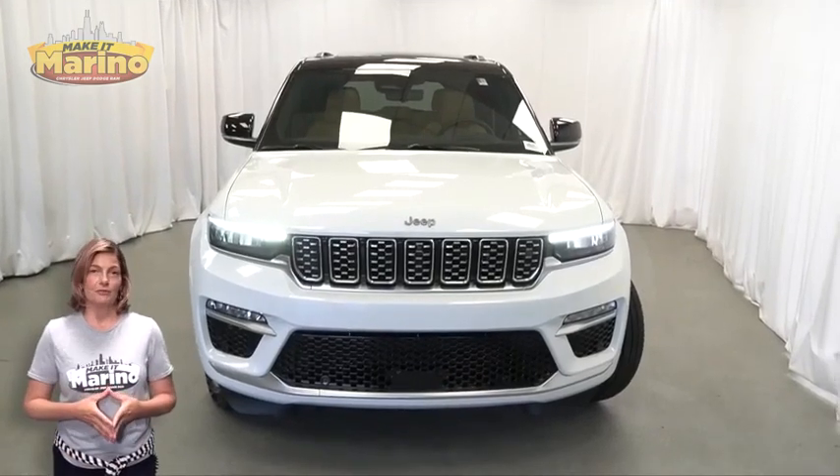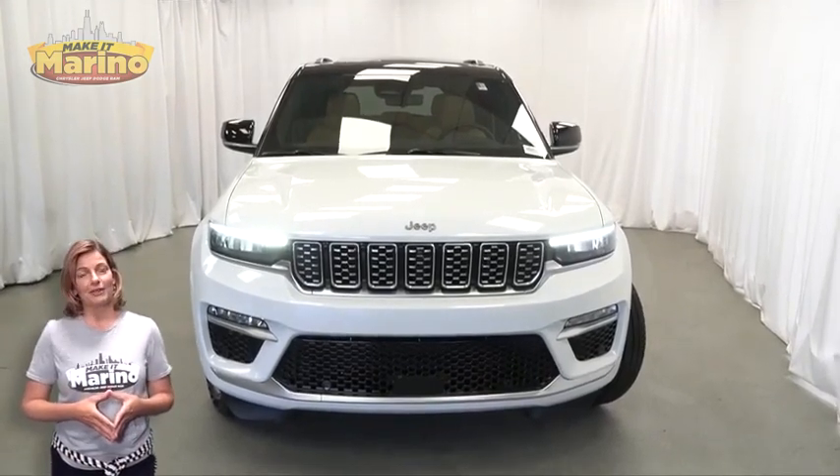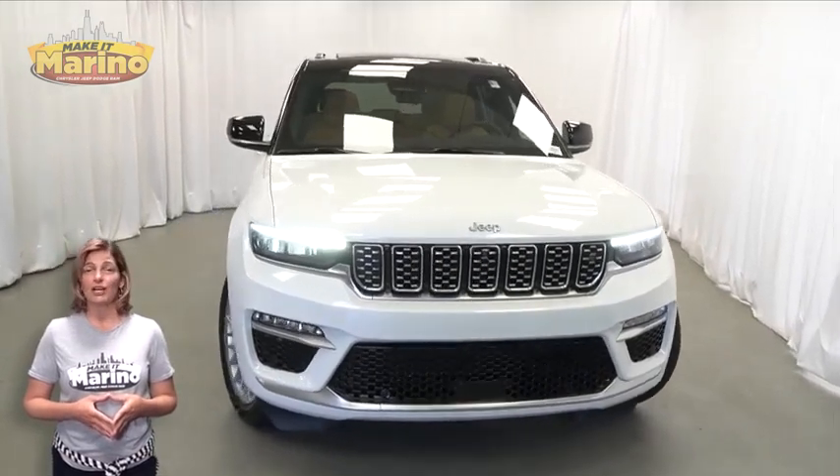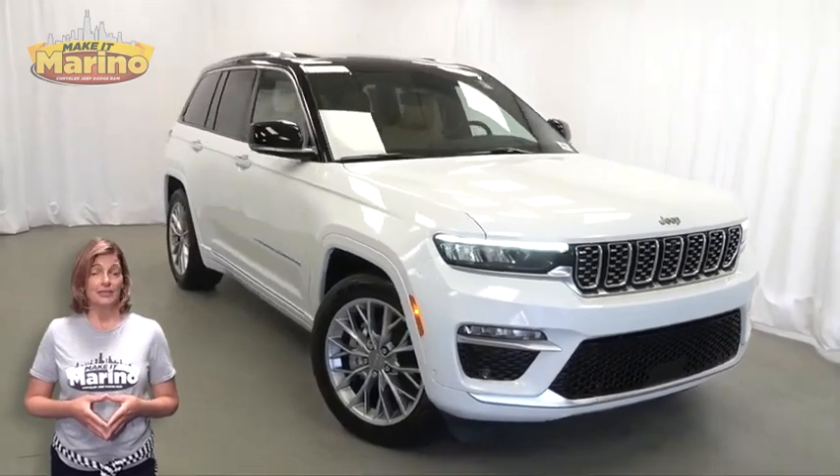Looking for a highly equipped SUV with all the right options and reliability? We'll take a look at this 2023 Jeep Grand Cherokee Summit in bright white with heads-up display,